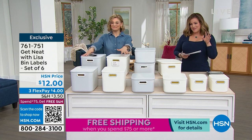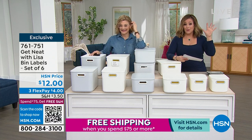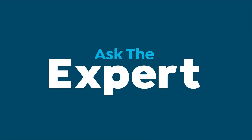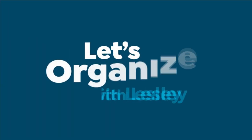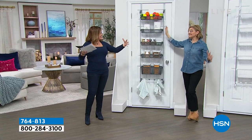Tip of the week from Lisa: 'Using bins and baskets when organizing helps you set a barrier. The barrier helps you stay decluttered by containing what you actually love and use.' That's the principle behind all of these products — containing, organizing, and getting neat.